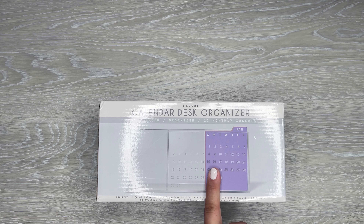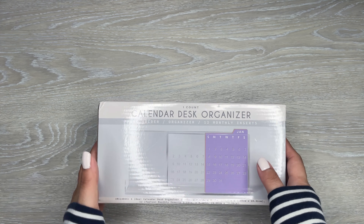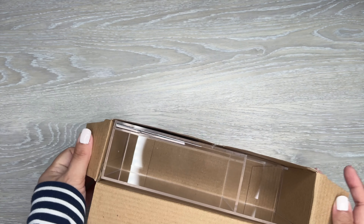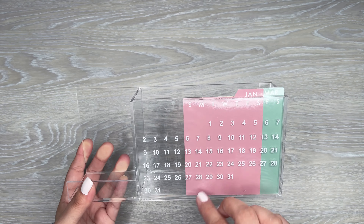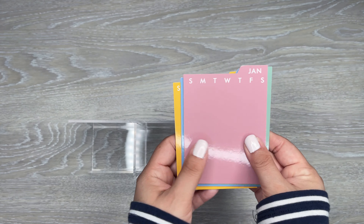Another little organizer and calendar item I found was this calendar desk organizer. I thought this one was cool because you can use it functionally or just store your stuff. This one was $5. I like that it's clear — that nice plastic, clear, acrylic-looking aesthetic. And then it has these little calendars here. We are in July.